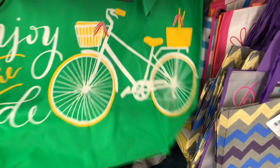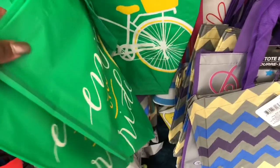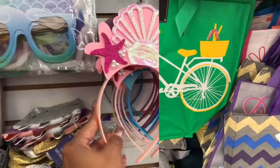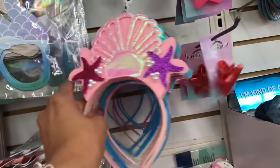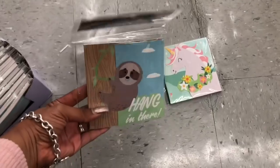Tote bags look new and they're huge — it says 'Enjoy the Ride.' These are really cute for only a dollar, guys. Mermaid headbands look new as well. They have the mermaid tail style and an ocean-themed headband — really cute. They also have new overlap journals; this one is the sloth. I know exactly who I'm picking this up for. And they have the unicorn — these are really cute.